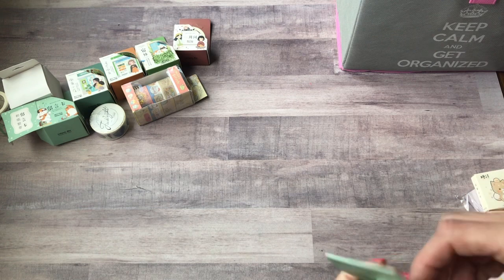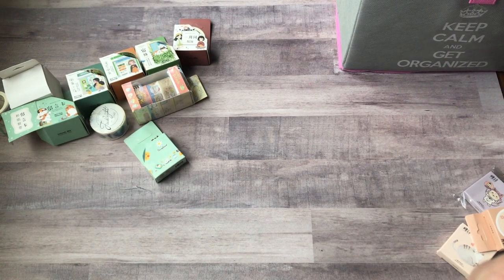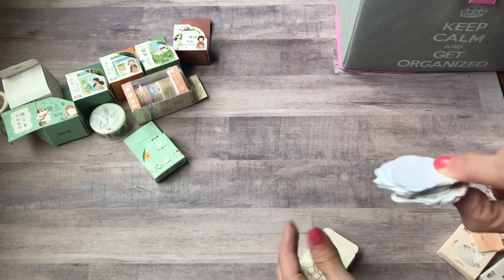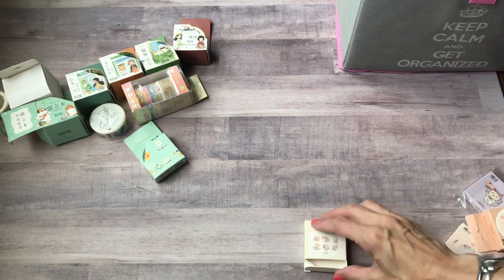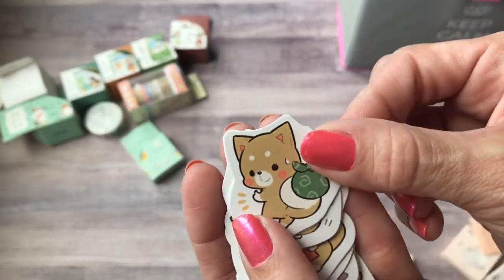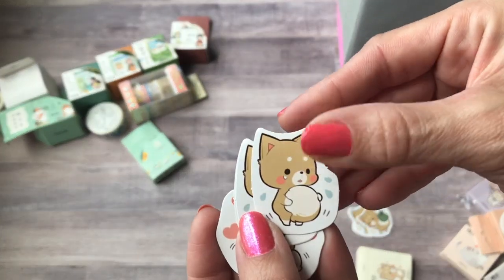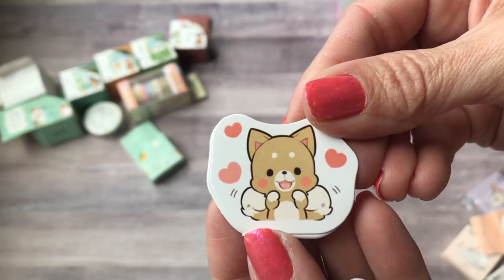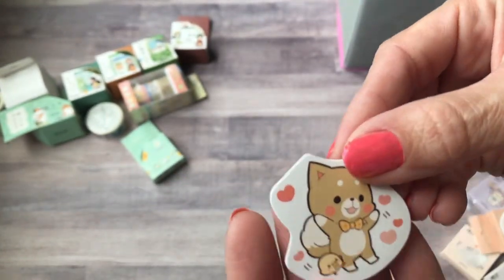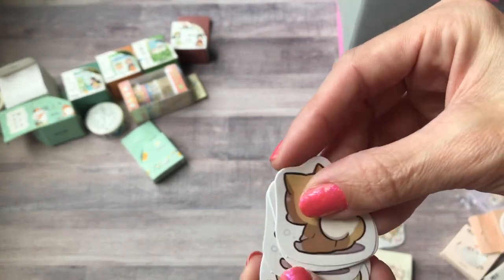All right, sticker flakes. These are little sticker boxes — you get I think 45 stickers in here. This is supposed to be a Shiba Inu but it looks more like a fox. Look at his little backpack! You get three of the same design. There he is with a ball — or actually it's his belly. He's reading a book, he's happy with a little friend, and there's a sad one.